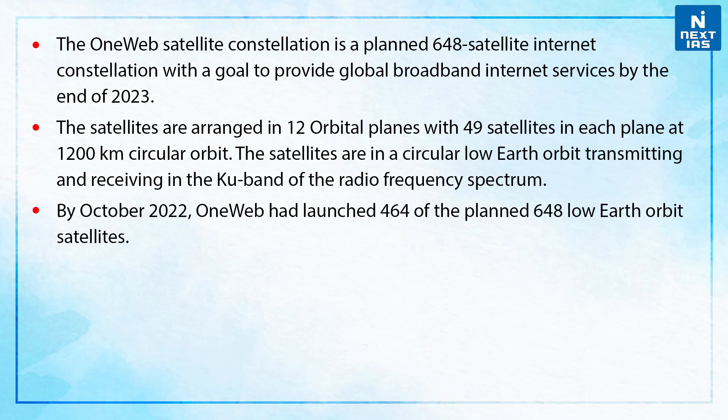By October 2022, OneWeb had launched 464 of the planned 648 low Earth orbit satellites.